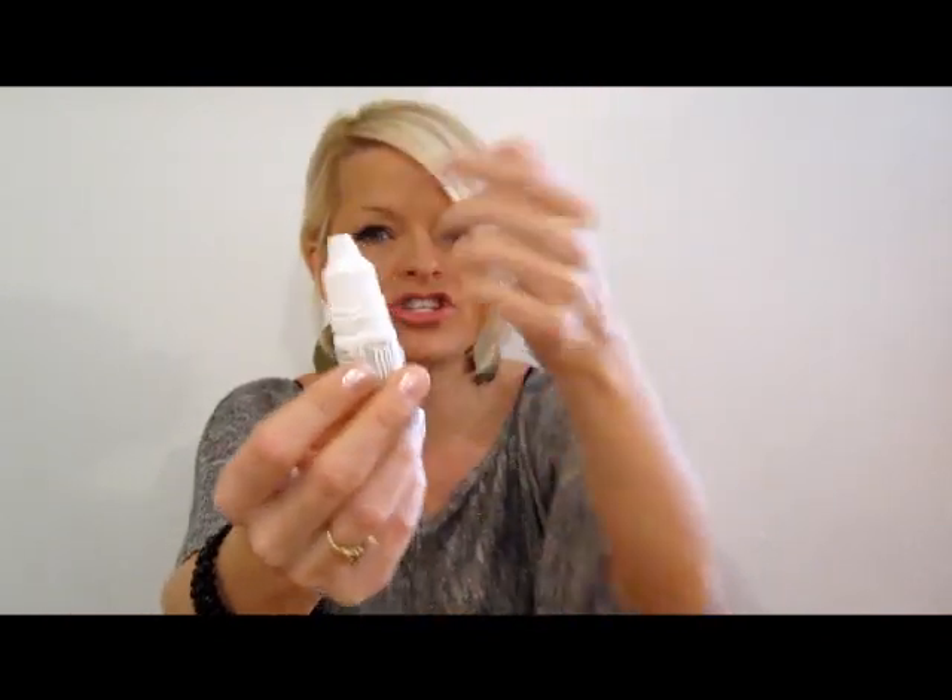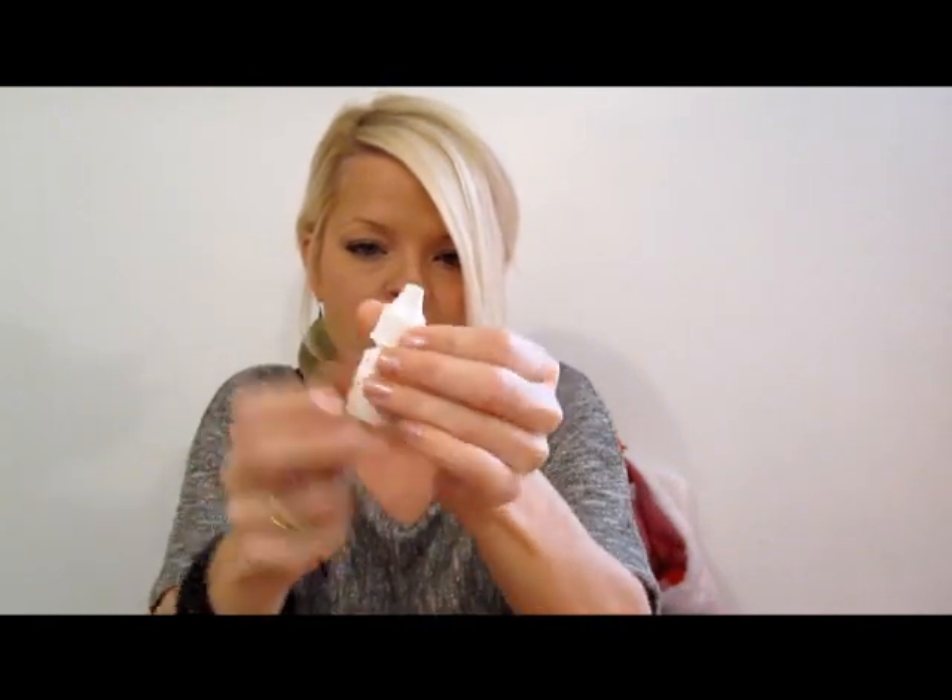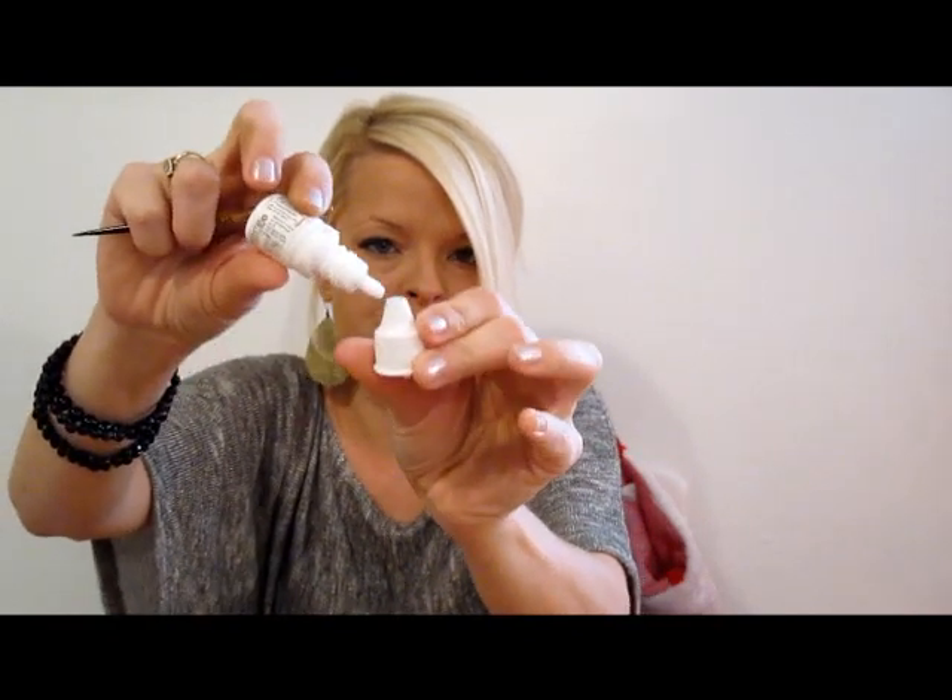Another favorite of mine is CareProst, which is like a generic version of Latisse that I got from a website called All Day Chemist. I checked the reviews on Makeup Alley and it was said to work just as well as Latisse at about a third of the price. It was $10 but shipping was $20, so it ended up costing $30 total. You can also spend $1 to get a tiny brush to apply it. I take a drop, put it on the brush, and apply it at nighttime going over my lashes once or twice. I've been using it for about two months and it really works — honest to goodness, it does work.